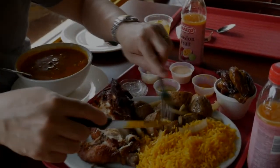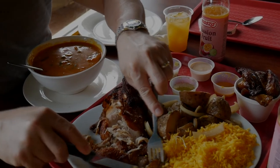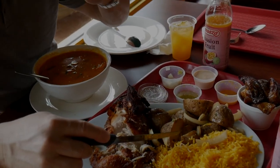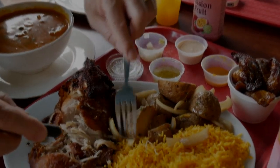Let me try the plantain. Here it's one of those with a nice sweet balance. Can't go wrong with that one.